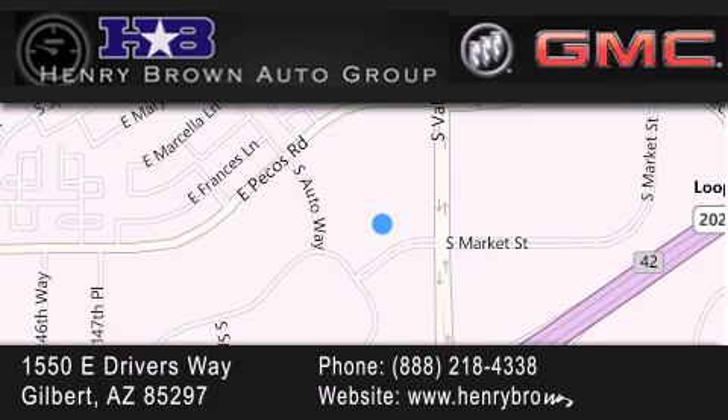Family owned and operated, offering every customer a premier experience. Cars and trucks and trades are worth more at Henry Brown Car and Truck Store.